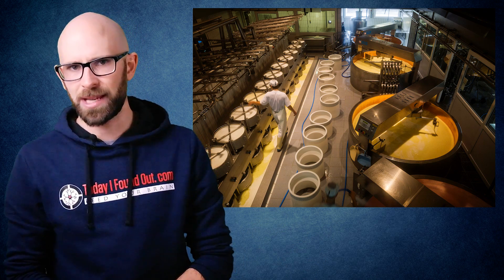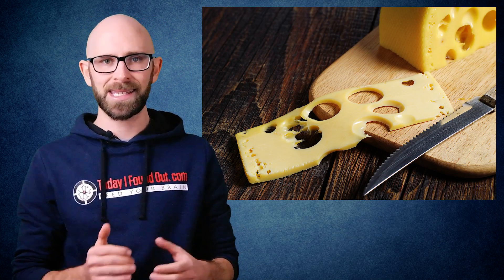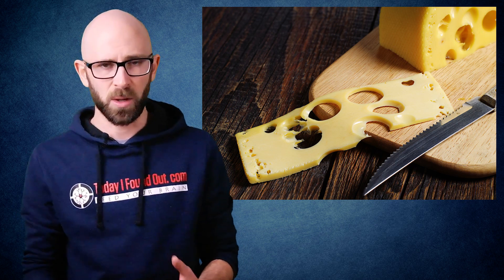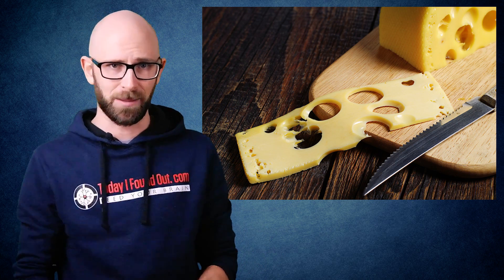The US government created these regulations at the behest of commercial American Swiss cheese producers, who were having problems with their mechanical slicers cutting cheese when the Swiss cheese holes were too big. The size of the holes used to be around the size of a nickel. Rather than innovate or upgrade their equipment, they went with the age-old practice of simply lobbying the government to make laws to fix their problem.